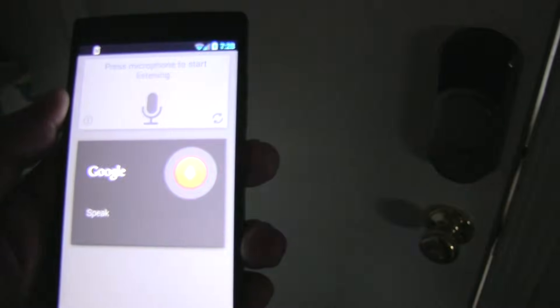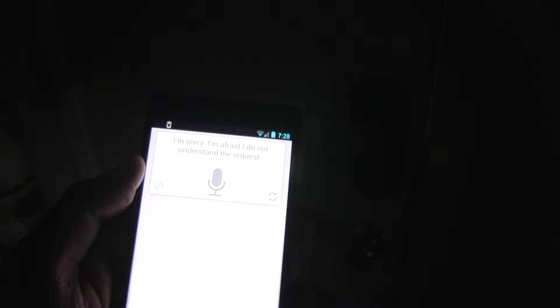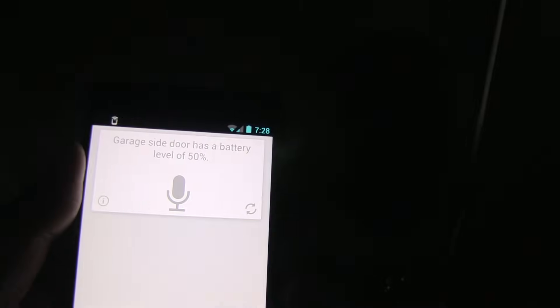What is the battery status on garage side door? I'm sorry, I'm afraid I do not understand the request. What is the battery status of garage side door? Garage side door has a battery level of 50%.